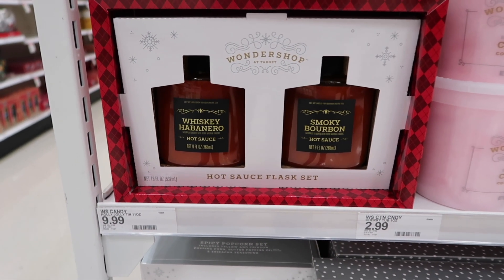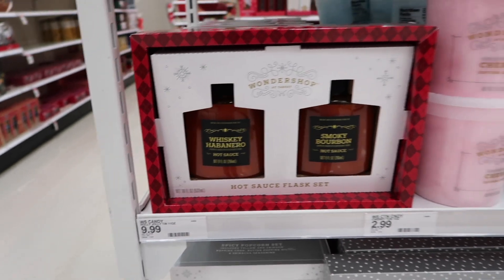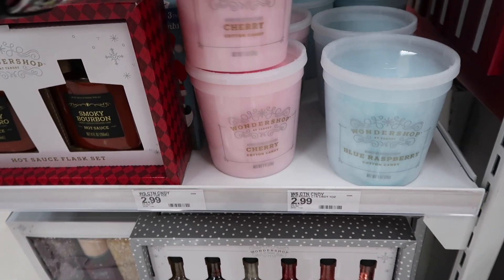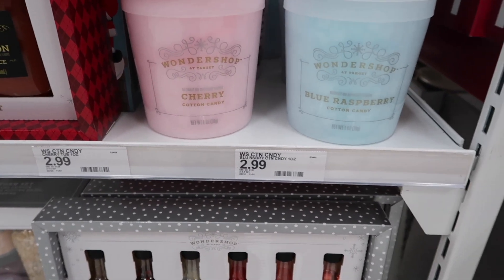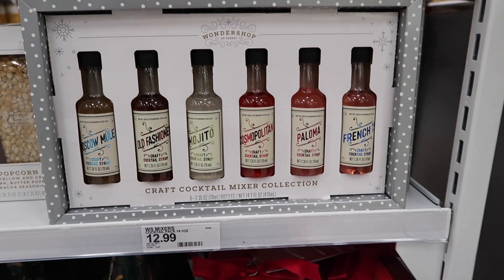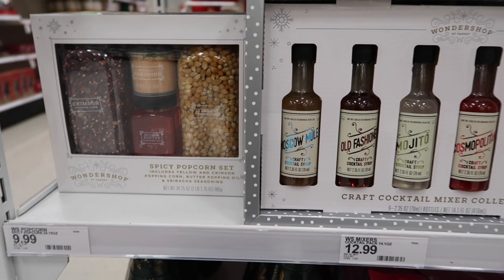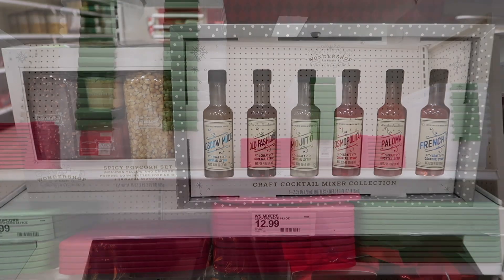These are hot sauces that come in a flask and both are $9.99 — I thought they were super cute and I'd never seen those before. Of course there's also cotton candy; I still love cotton candy especially the berry flavor, and this is $2.99. There's a craft cocktail mixture collection for $12.99 — that would be great to give to my husband, so there's a gift idea for guys. And that box on the left is a spicy popcorn set for $9.99.